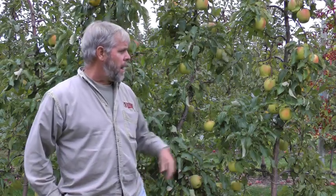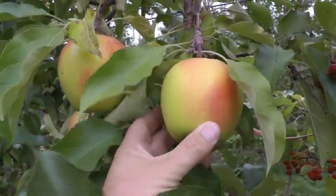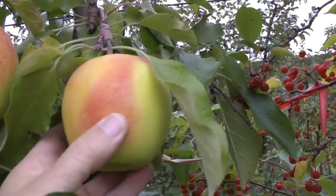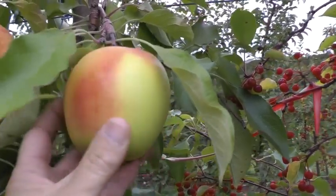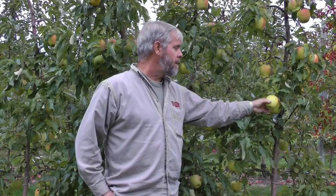It does ripen late, typically a week or two after Columbus Day in Massachusetts. Just looking at the fruit, it's a conical fruit shape. It's quite clean in appearance — it really doesn't get any russet. It will get a little greasy if it ripens up and will turn a nice yellow. Fruit size can be large when thinned properly. A very attractive yellow apple for this late season, and I really like Suncrisp.